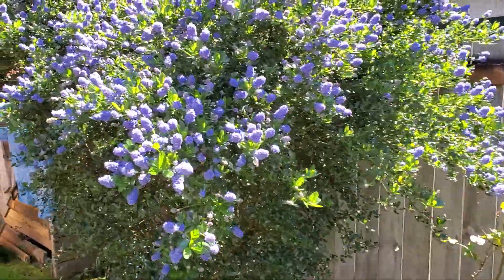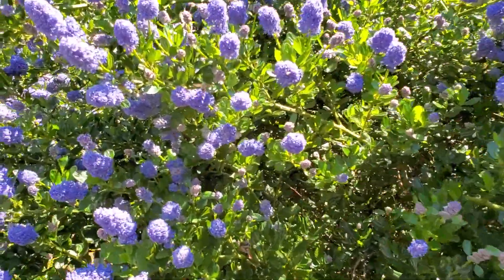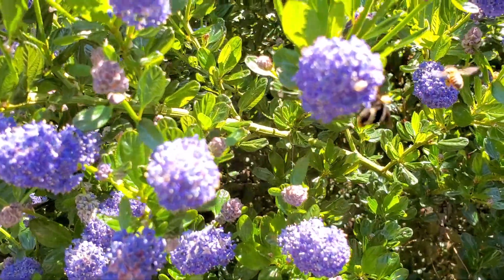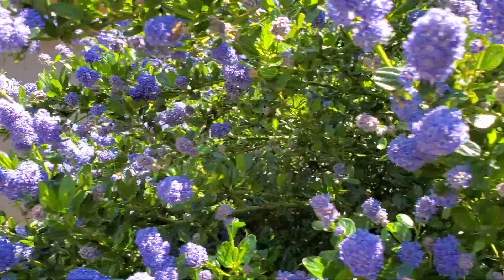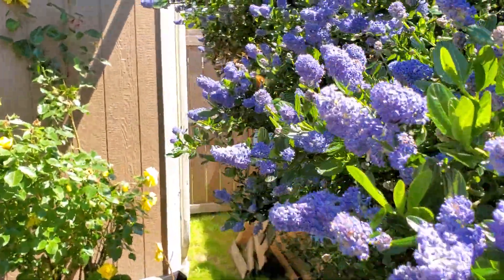And then another one. Yeah, eat your heart out, Brian. I got hundreds of bees, different varieties too. Look at them all — there's mason bees, bumble bees, honey bees. There's a mason bee right there.